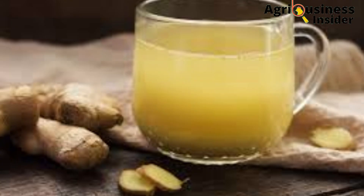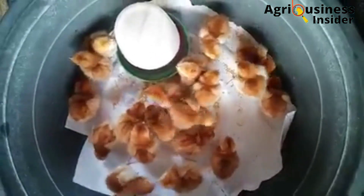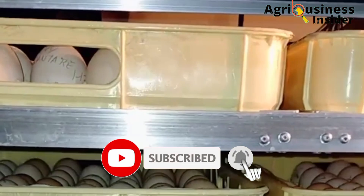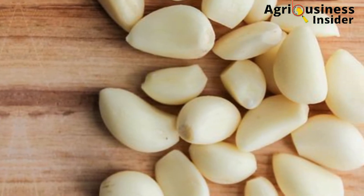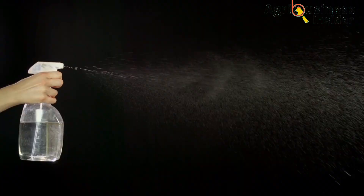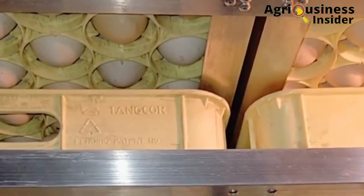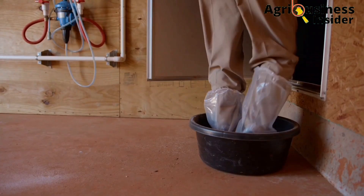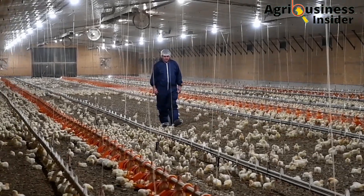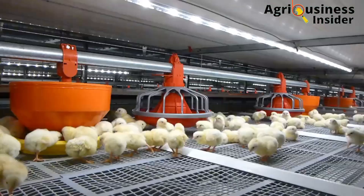The amount of extract to add into clean water for spraying: you are going to add 20 ml of the ginger or garlic extract into one liter of water, put it in a sprayer, then spray the eggs before incubation. If the eggs are already incubated, you should warm the extract-plus-water solution first up to 37 degrees Celsius before spraying onto the incubated eggs.